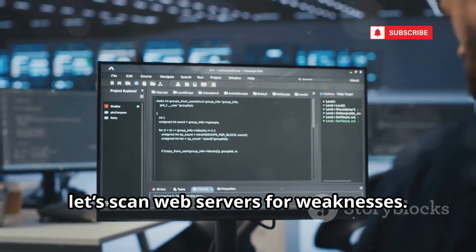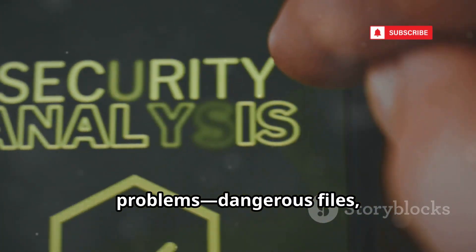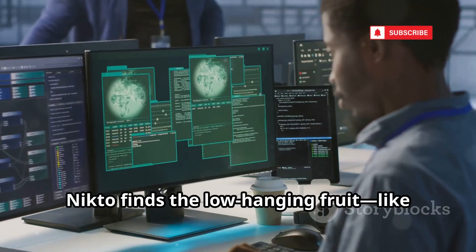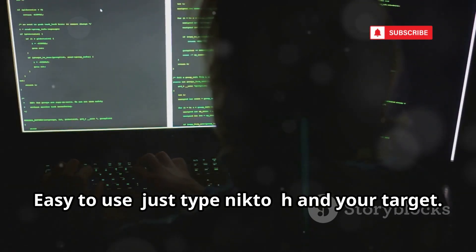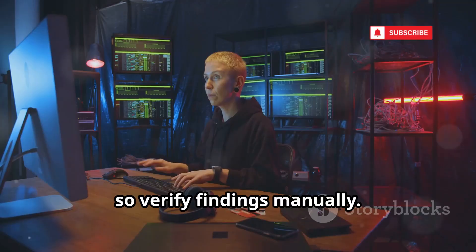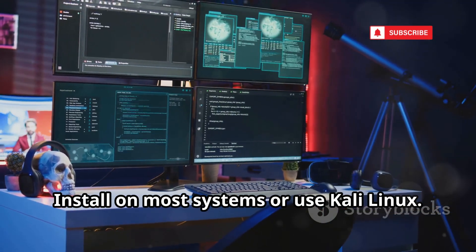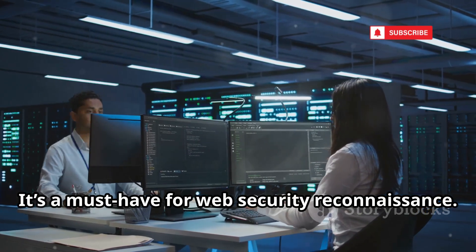Now let's scan web servers for weaknesses. Nikto is your fast automated web server scanner — it checks for thousands of known problems: dangerous files, outdated software, and misconfigurations. Point it at a server and it runs through its massive checklist in minutes. Nikto finds the low-hanging fruit, like open admin panels or old software versions. Easy to use — just type 'nikto -h' and your target. Results can be noisy, so verify findings manually. Great for beginners, quick wins, and instant feedback. Use it before deep diving with Burp Suite. Install on most systems or use Kali Linux. It's a must-have for web security reconnaissance.